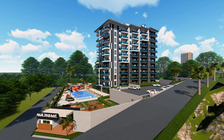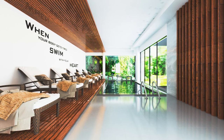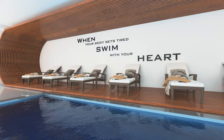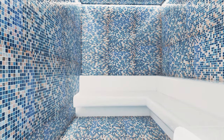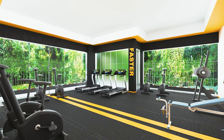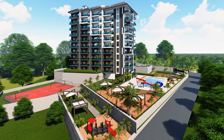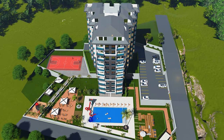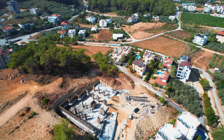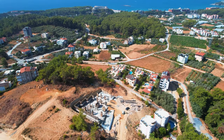All apartments will be delivered with high-quality finishing and a furnished kitchen. Social infrastructure includes indoor and outdoor swimming pools, a spa center, Turkish bath, sauna, steam room, relaxing area, gym, cinema, cafe bar, tennis court, basketball and volleyball courts, children's playground, game room, 24/7 security cameras, car parking, generator, and free internet.